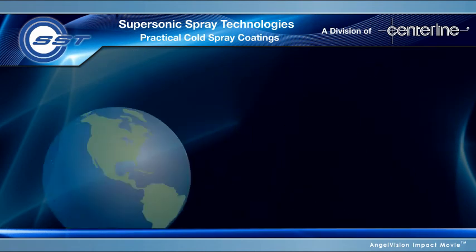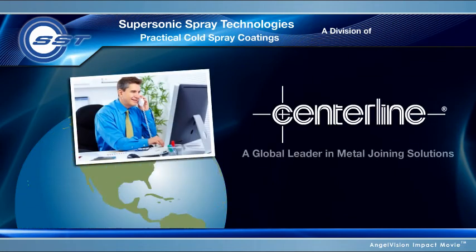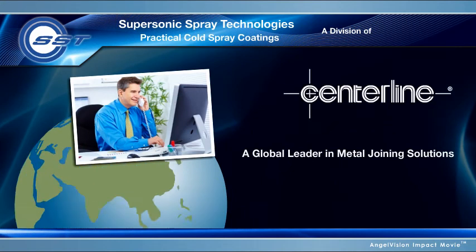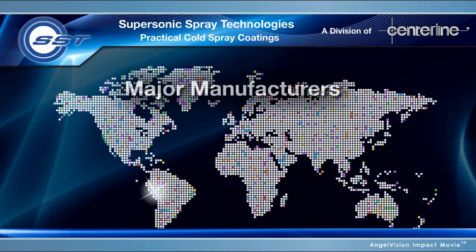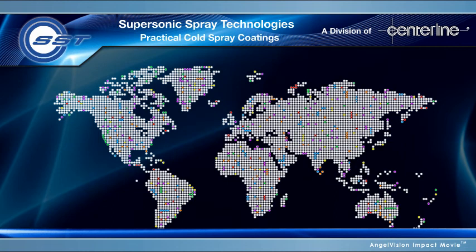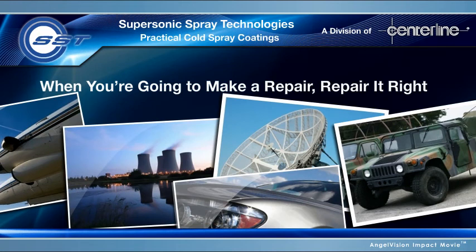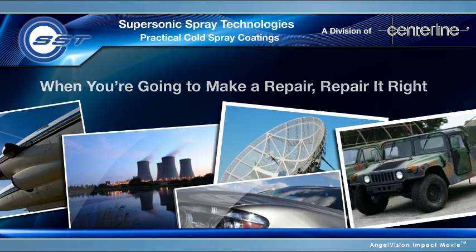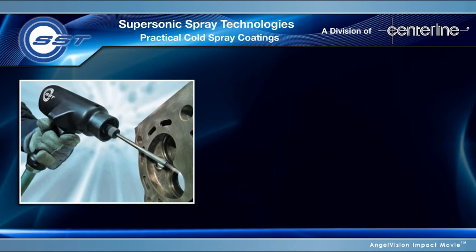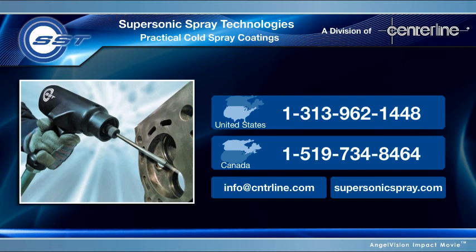And no matter what your application, you'll receive the world-class service support of Centerline, a global leader in metal joining solutions. With all of the possibilities, it's no wonder major manufacturers, labs, military maintenance facilities, and FAA repair shops around the world are already using supersonic spray technology. With the supersonic spray technologies from Centerline, you no longer need to imagine. Have an application for cold spray in mind? Call us today and let's discuss your possibilities.